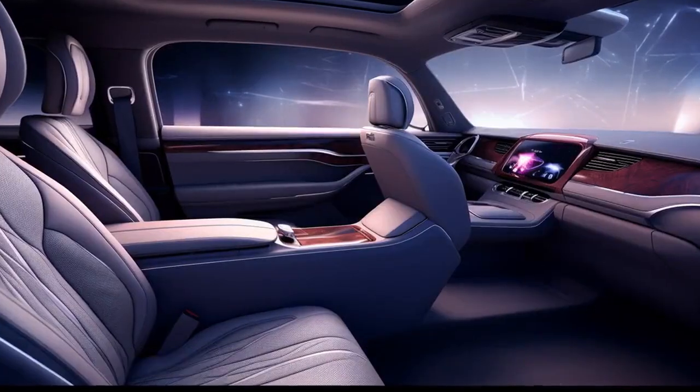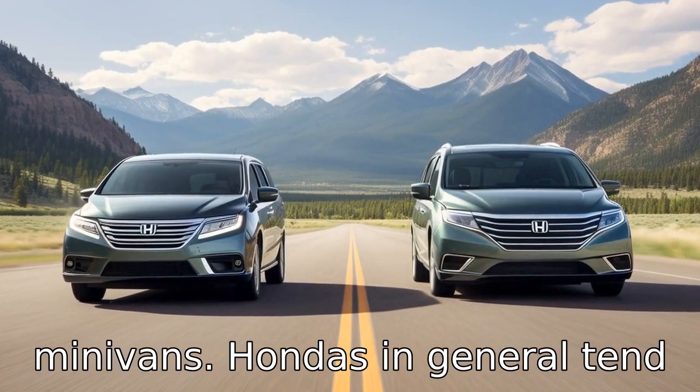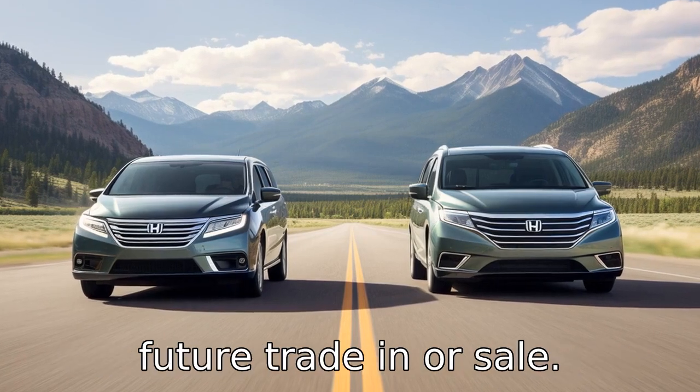Difference 8. Resale value is another difference between the two minivans. Hondas, in general, tend to have better resale values than their Dodge counterparts, a benefit worth considering for future trade-in or sale.